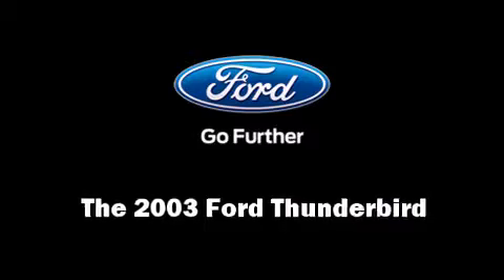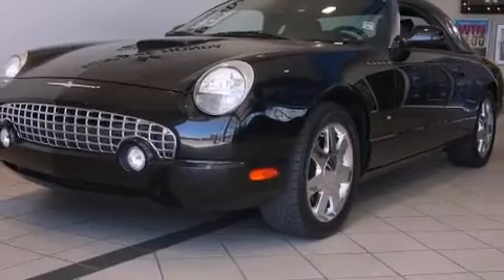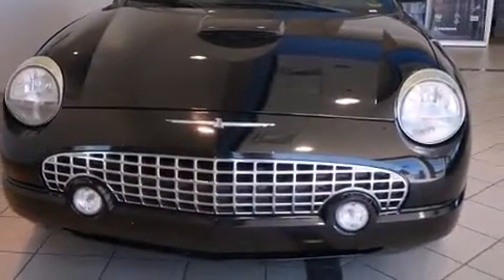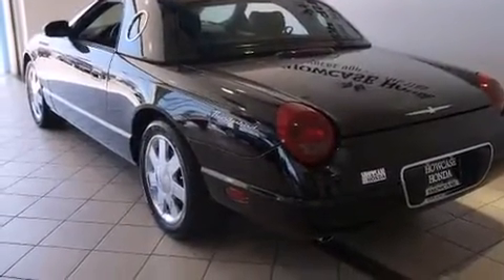Here's a great deal on a 2003 Ford Thunderbird — this two-door, two-passenger convertible just recently passed the 50,000 mile mark. Ford made sure to keep road handling and sportiness at the top of its priority list.